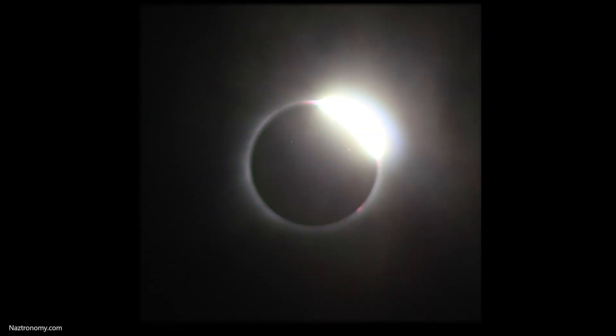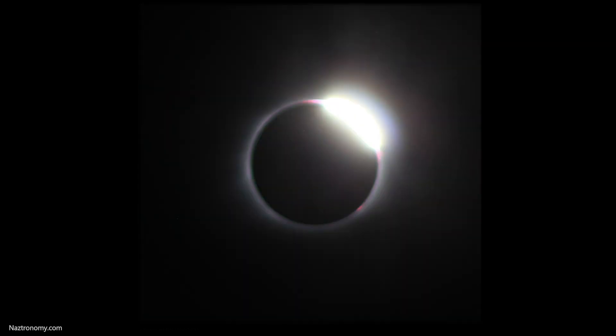The Western Hemisphere will be graced with two solar eclipses within six months. The one on April 8, 2024 will be like the time lapse you just saw from August 2017. But the next eclipse is on October 14, 2023, and it's coming fast.